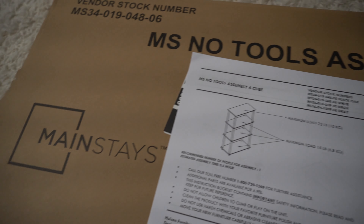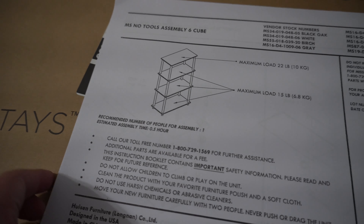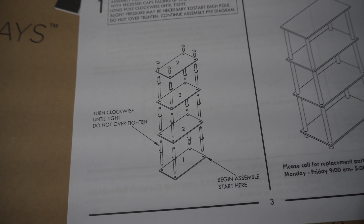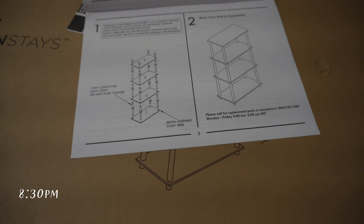I got this Mainstays no-tools assembly white bookshelf, and it really does look like no-tools assembly — pretty easy. I'm going to go ahead and put it together tonight because I'm kind of on a roll and really excited. The assembly seems really easy; I just need to put these corner poles into the shelves and that's it.